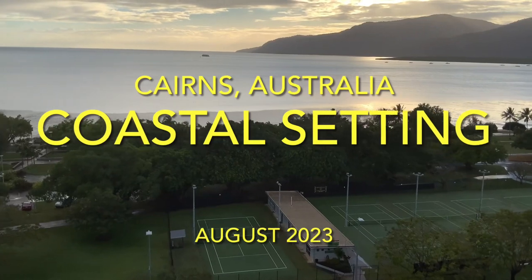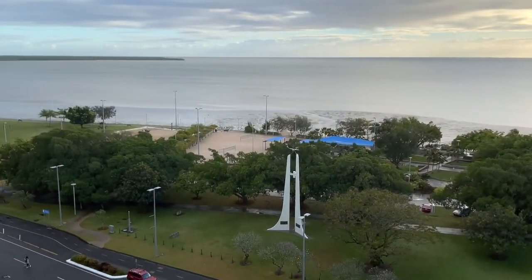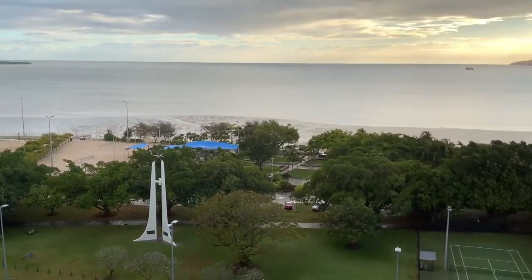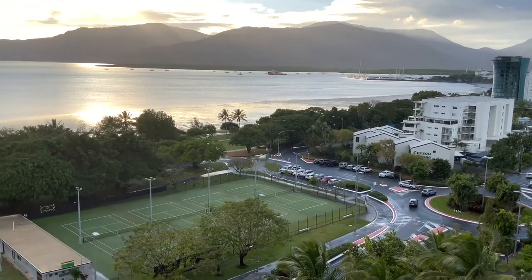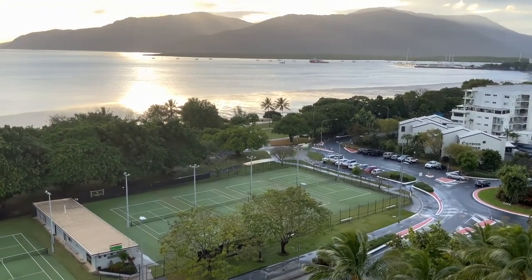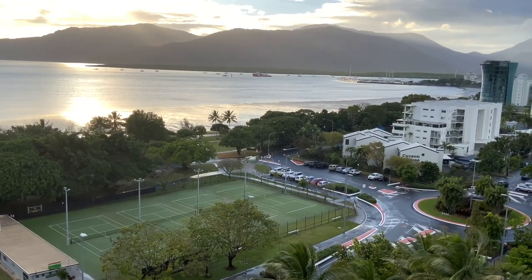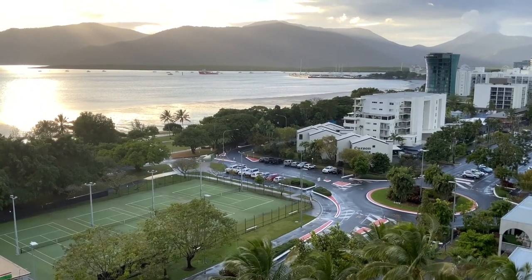Quick overview of the coastal setting here in Cairns. Looking this way is to the north, and down here is to the south. The brief story of this coastal setting is that this is a very transformed shoreline, as most of our shorelines have been across the planet.